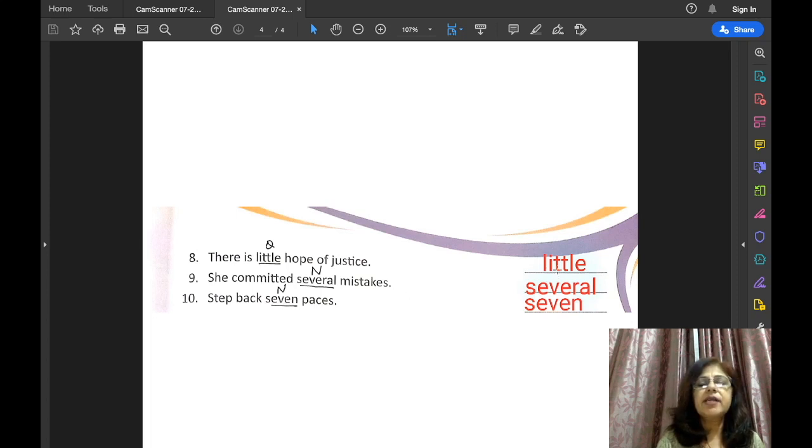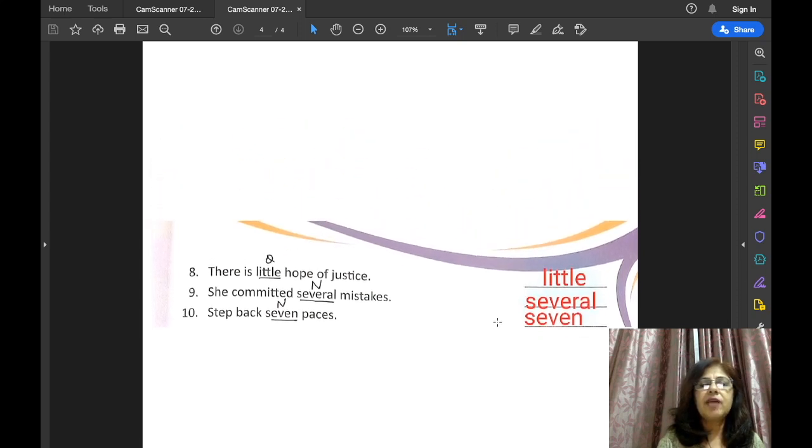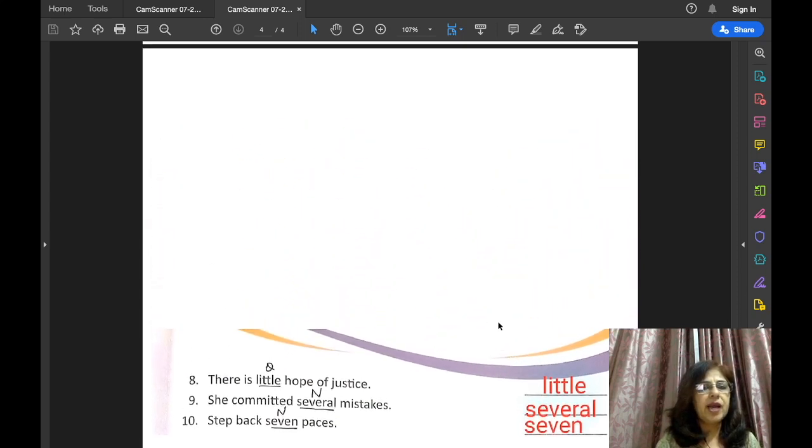We write the adjectives in the given space, and beside them write whether they are adjective of quantity or adjective of number. This is the end of all the exercises of the adjective lesson.